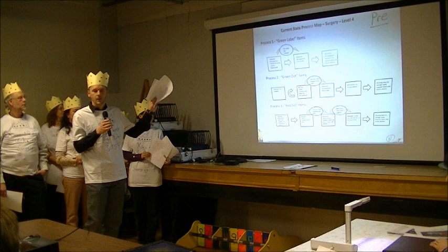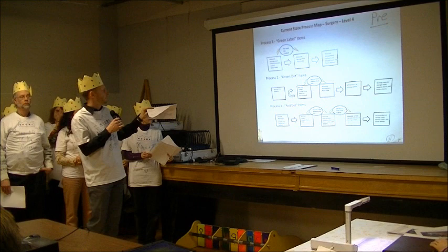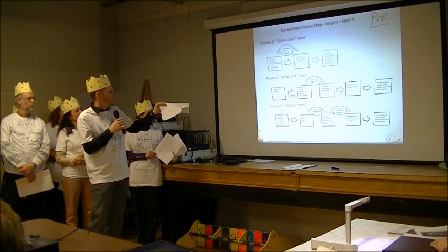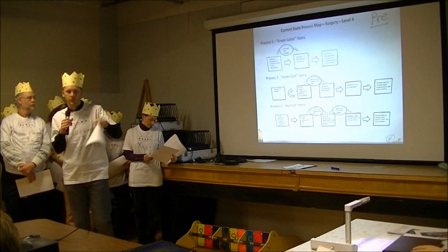There were three different processes that existed depending on the type of item. Green label items are checked by materials management two times a week, orders are picked, and materials management brings the product back up to the shelves and puts the product away. There was also a hybrid Kanban system from a 5S project done in December — that was nice to see. For green dot and red dot items, nurses ordered supplies, orders were picked and brought up to the nursing station, and the nurses were stocking the shelves.